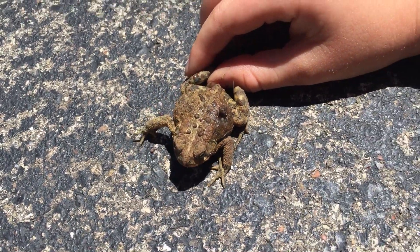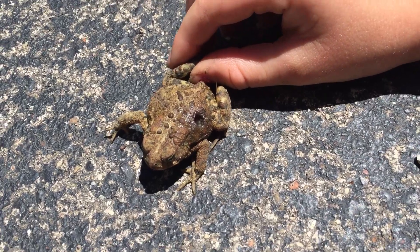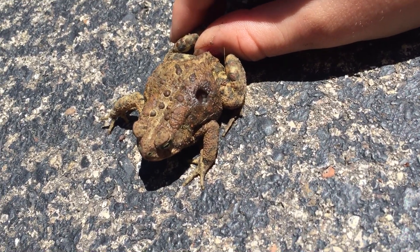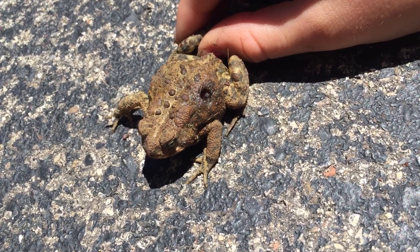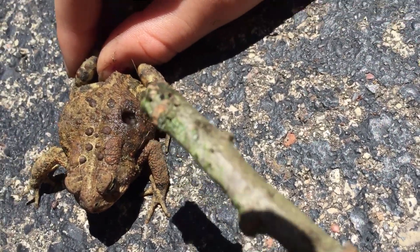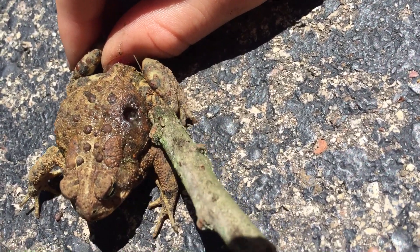This is the frog my kids found today. My daughter's holding his leg so we can video record. He has a hole on his side — maybe he got pecked by one of the chickens or some other kind of animal. Whatever is inside him right here I believe to be some kind of parasitic worm.